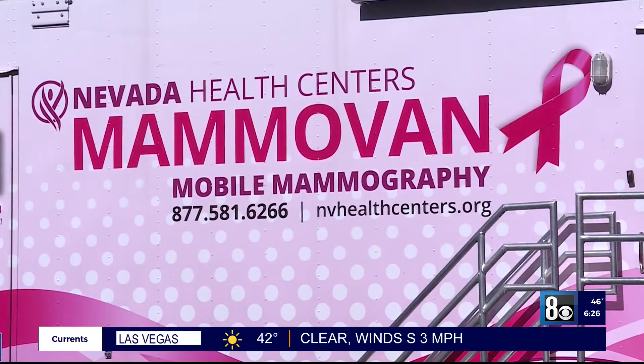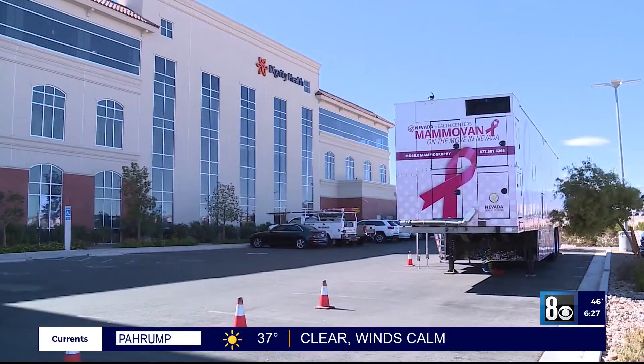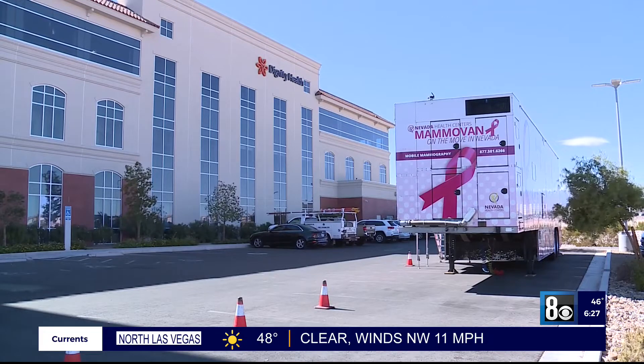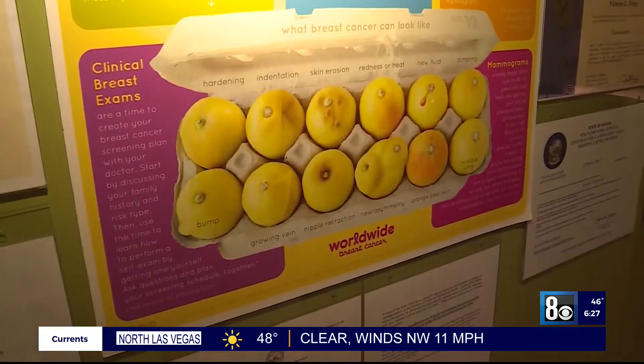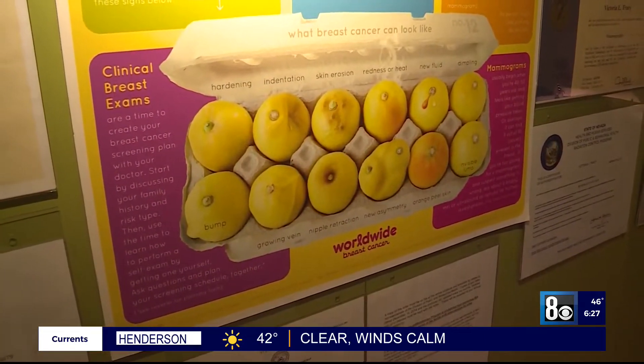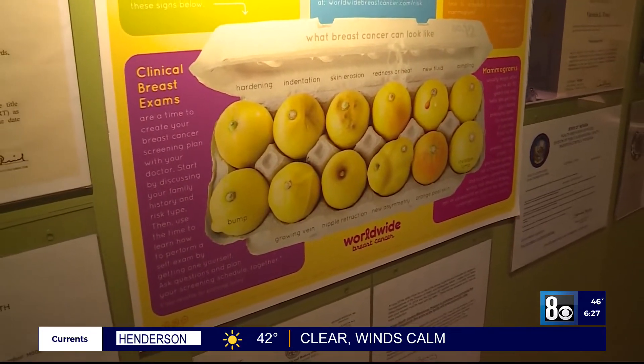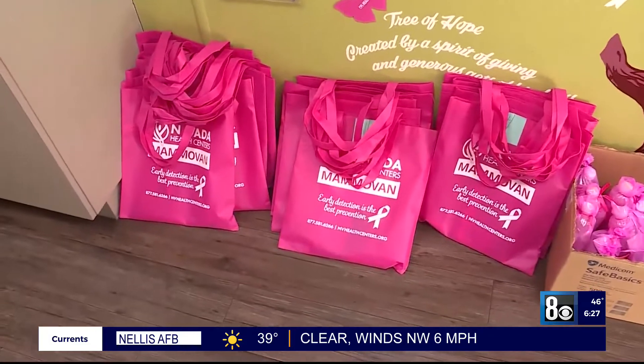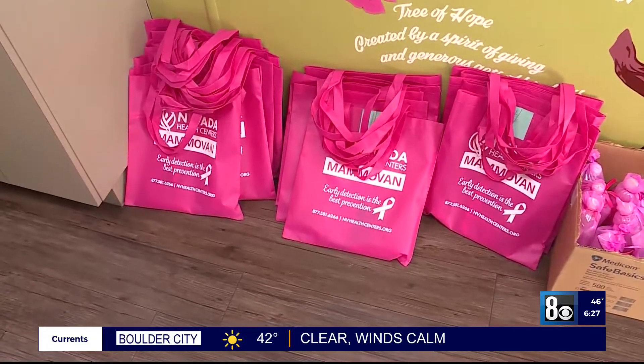Depending on your financial status, some mammograms can actually be free, and certainly these are going to be low cost through the MAMA-VAN. There's onboard imaging equipment, just like you would see anywhere else. The MAMA-VAN has been serving Nevada for more than 20 years and sees nearly 3,000 women a year. When they roll into your community, it's really a great way to take advantage of that low-cost screening.